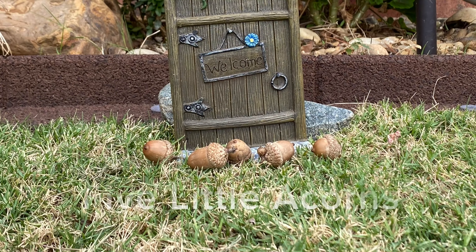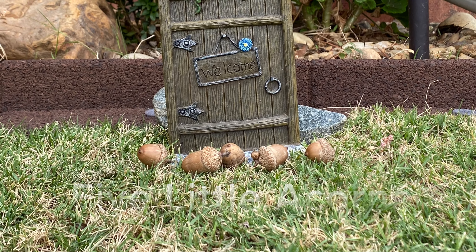Lily and I have been working on a little rhyme that reminds us of this book. It's a counting rhyme, and we'd like for you to join along with us as we act it out. Five Little Acorns.